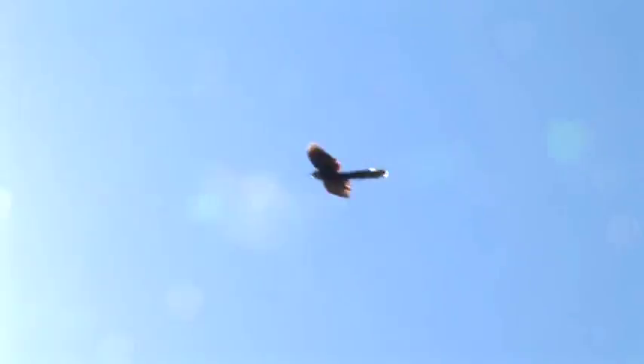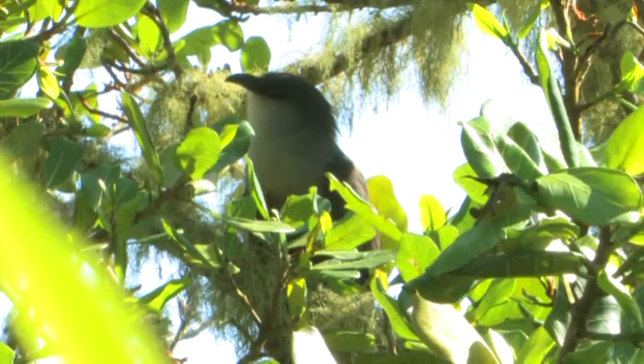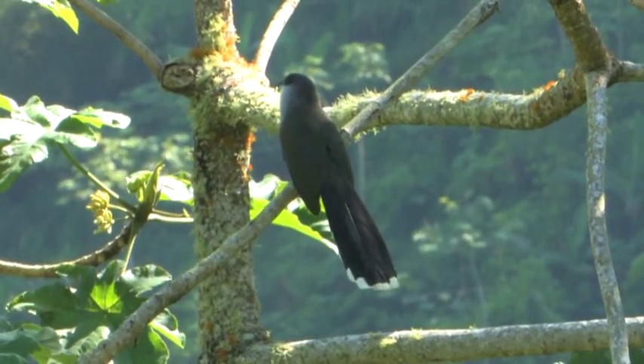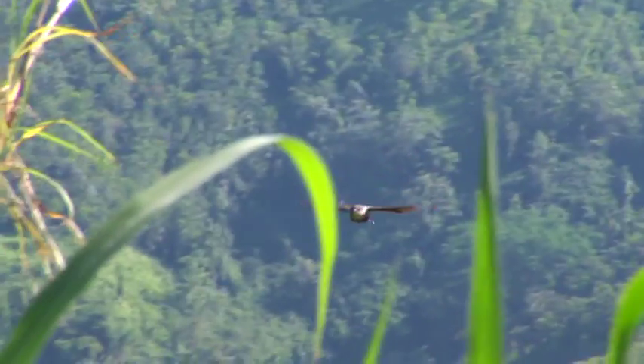We spotted the chestnut-bellied cuckoo. This is one of the largest species of cuckoos, substantially bigger than the Jamaican lizard cuckoo. It is often seen running along branches or gliding from tree to tree, with a very distinctive flight pattern consisting of a few flaps followed by long, slow glides. The other endemic cuckoo, the Jamaican lizard cuckoo, can be harder to find due to its skulking nature.